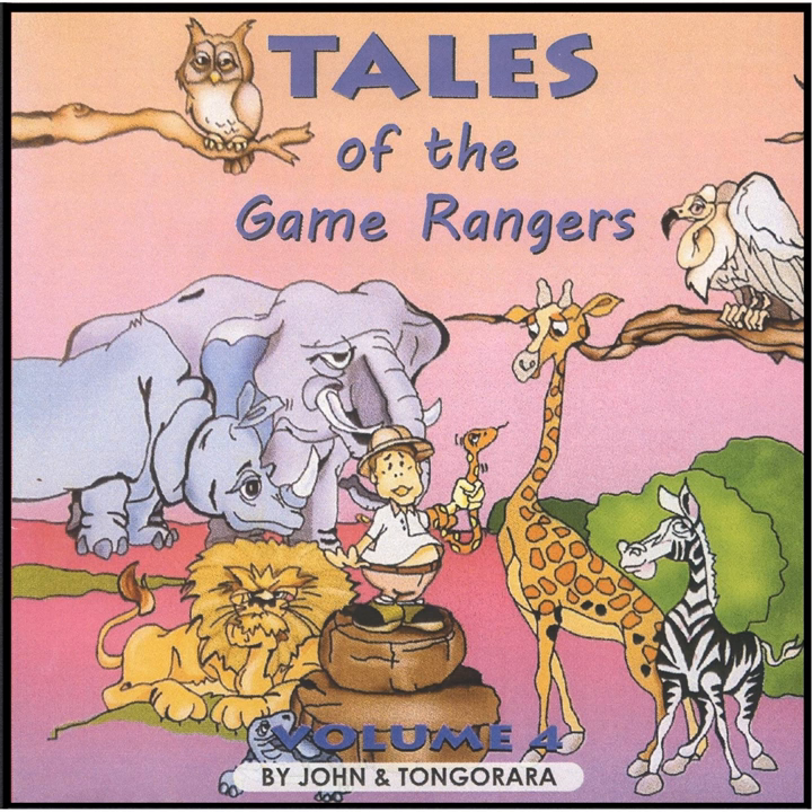There goes a red-billed hornbill. Listen to that — it is the sound of two ground hornbills. A spooky sound indeed.